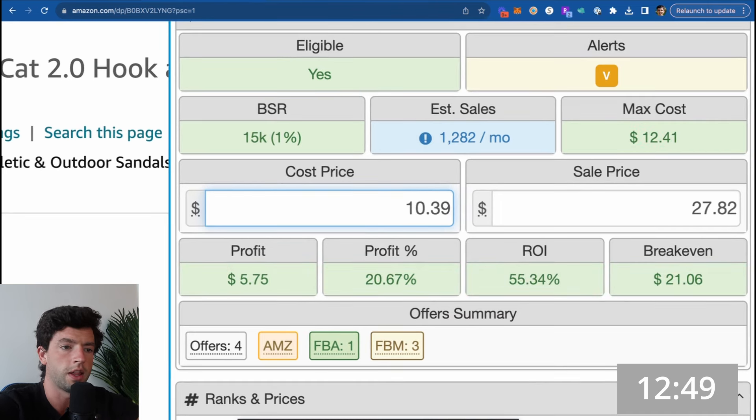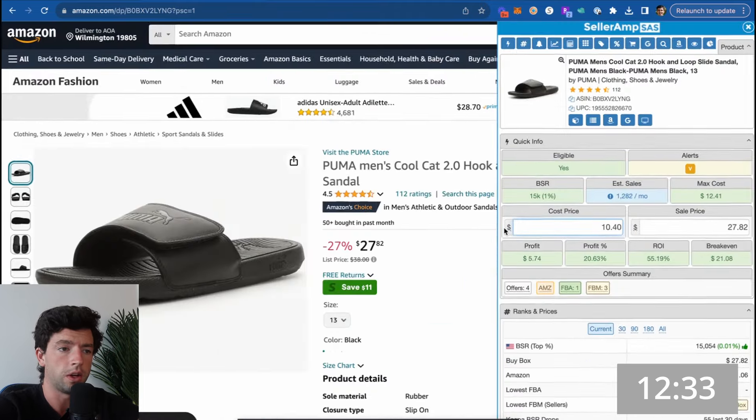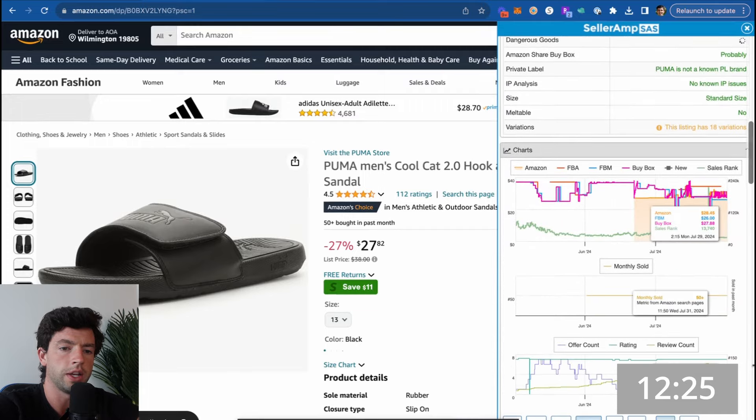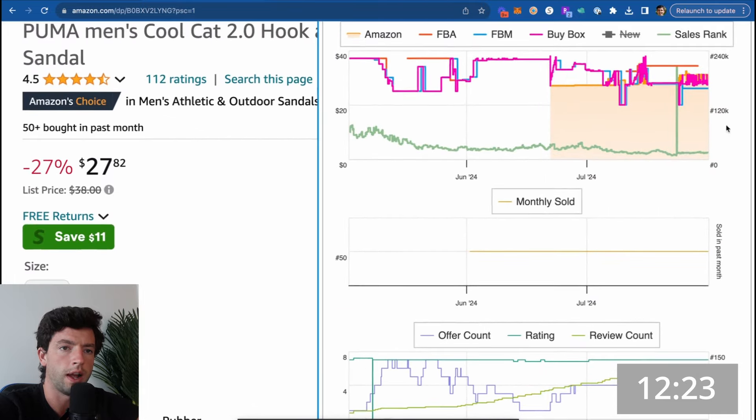The cool thing is we can actually do math within SellerAmp — we can multiply, add, subtract, divide. We can see this was $13; we want to multiply by 0.8 to take off that 20%. That gives us about $6 profit and 55% ROI. So we know this listing sells quickly and is profitable today. I want to scroll down on SellerAmp and verify that this listing has actually been profitable over time.